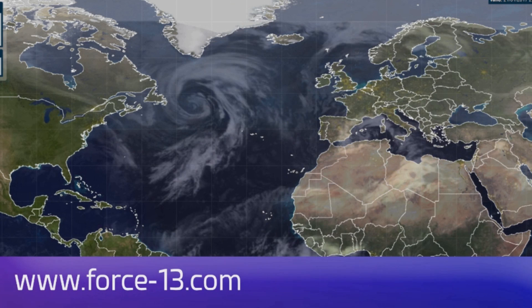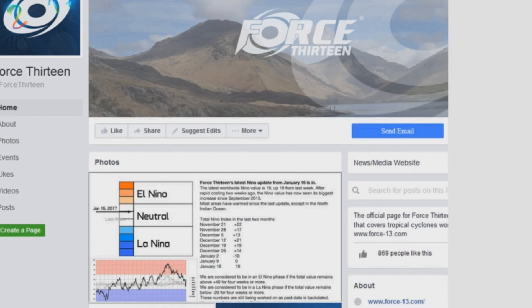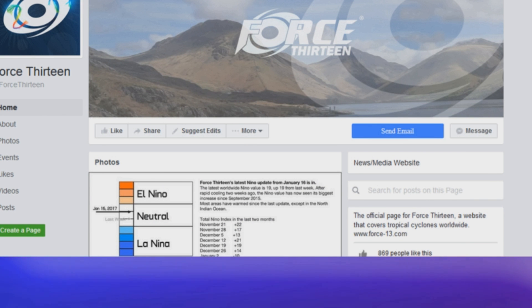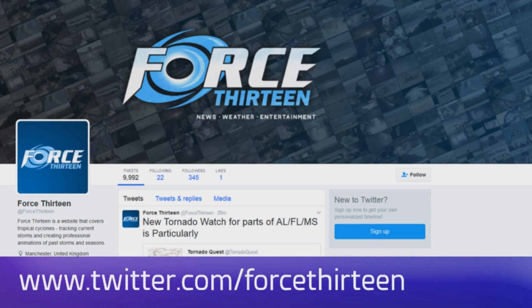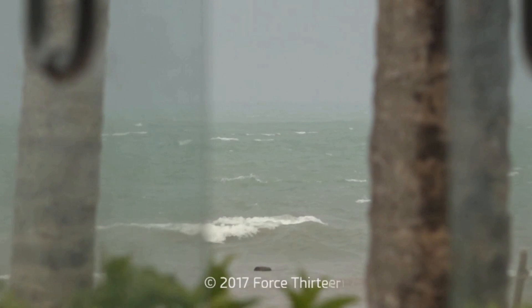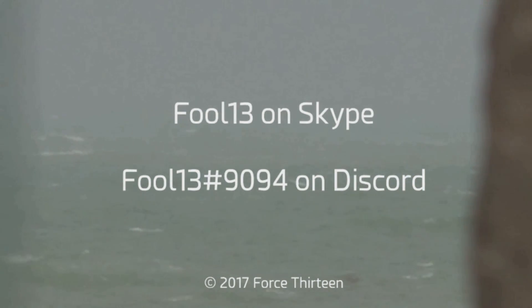You can follow Force 13 on any of our many outlets: the website force13.com and its tracker. We're on YouTube - you're probably watching us there. You can also find us on Facebook, search Force13 all in text, and it's @force13 on Twitter, also all in text. You can also add Force13 on Skype and at extension 9094 on Discord.